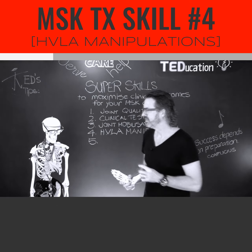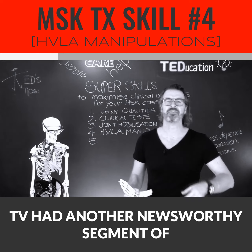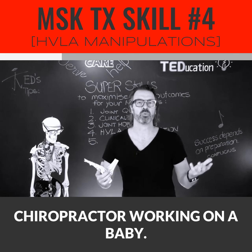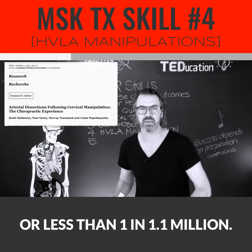But hang on — isn't manipulation dangerous? Just last week, our local current affairs program on TV had another newsworthy segment on the dangers of manipulation, featuring a chiropractor working on a baby. I won't bore you with the fact that the rate of serious adverse events with chiropractic is less than 1 in 400,000, or less than 1 in 1.1 million.